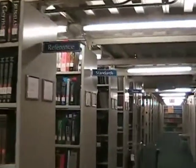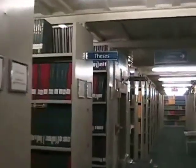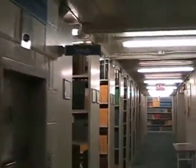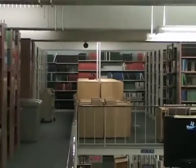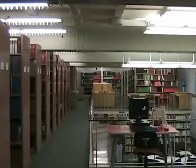These shelves contain the library's Reference, Standards, and Theses collections. The journals are organized alphabetically by title. They start on the first floor from A to G and continue on the upper floor from H to Z.